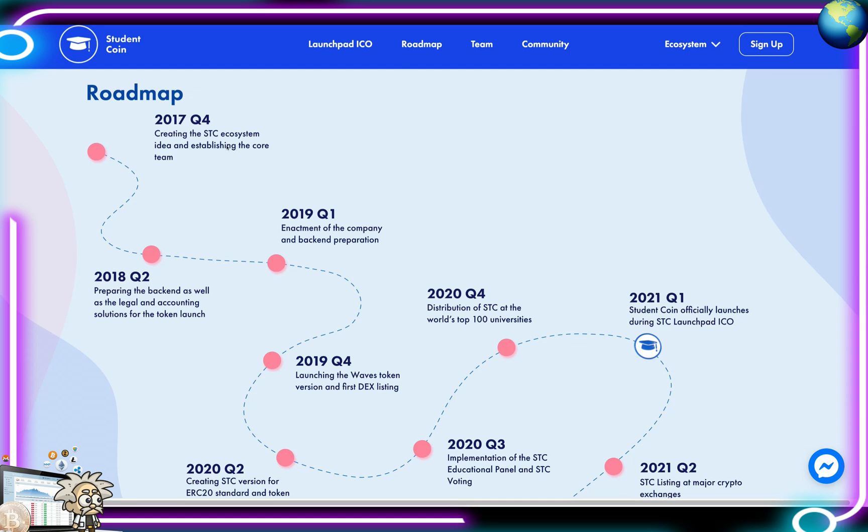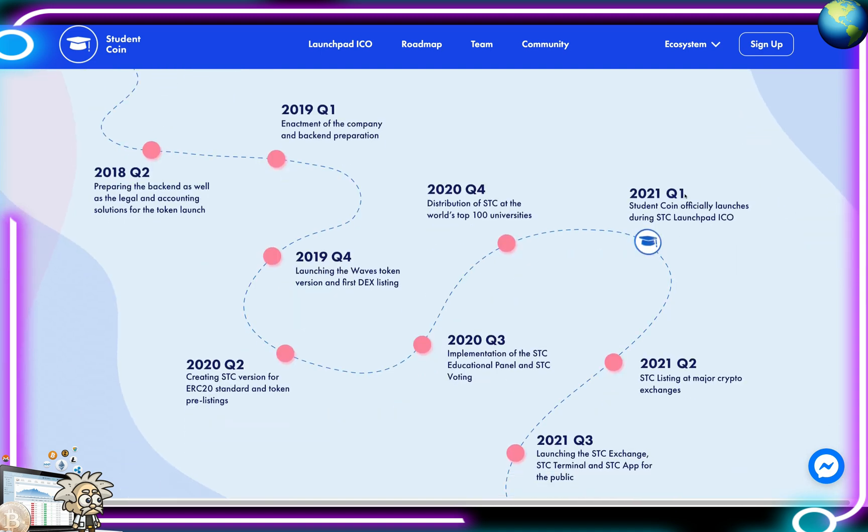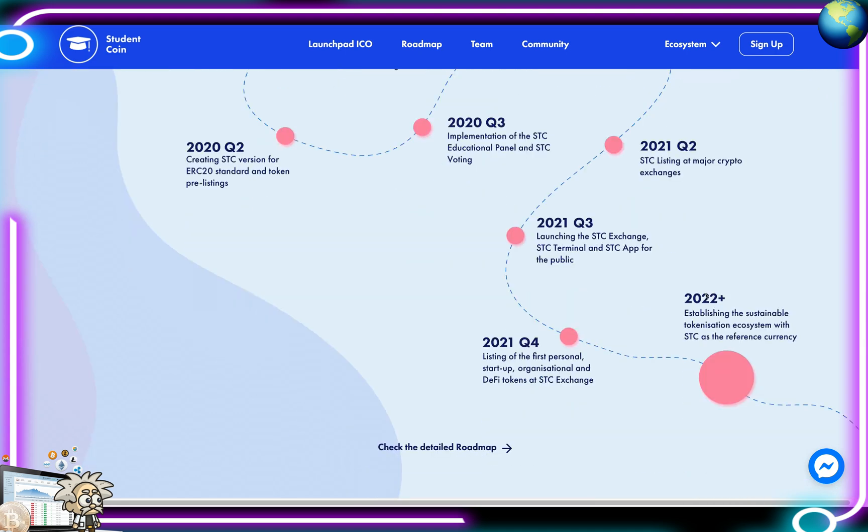Looking at the roadmap, they started in Q4 2017. We are now in Q1 2021, when Student Coin officially launched during the SCC Launchpad and token sale. In Q2 2021, SCC will be listed on major crypto exchanges. Q3 2021 brings the launch of the SCC Exchange, SCC Terminal, and SCC app for the public. In Q4 2021, the first personal, startup, organizational, and DeFi tokens will be listed on the SCC Exchange.